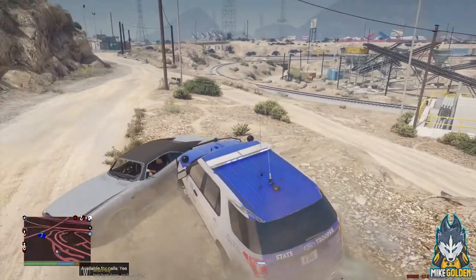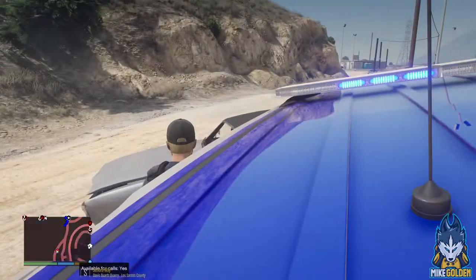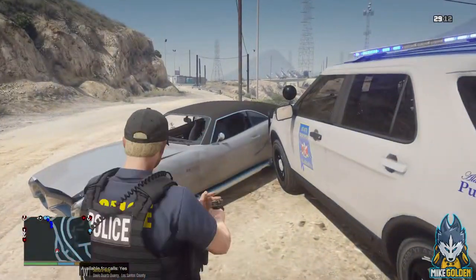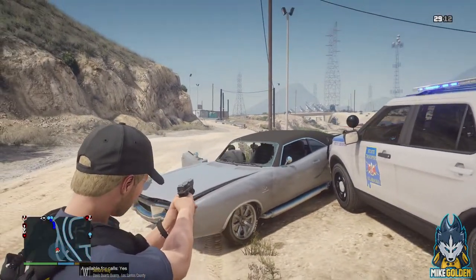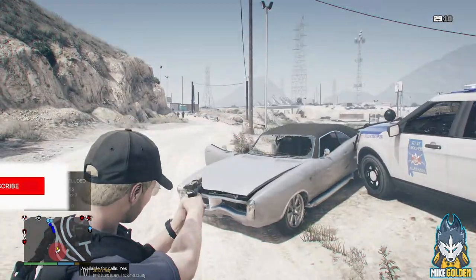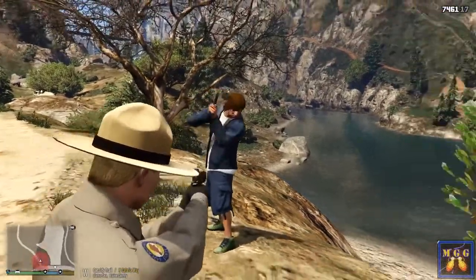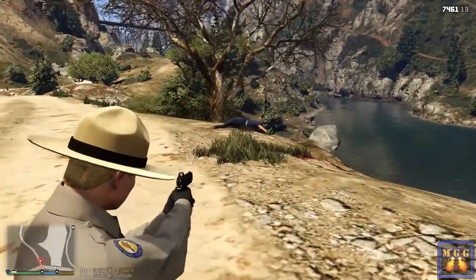Where's this dude going? I'm just going to ram him right there. Let's get out here — out of the vehicle right now, dude! Out of the vehicle! You're going to get shot! Get out of the vehicle, watch your hands or you will get shot. On the ground right now — you're lucky. Oh shit! Damn, he pulled a gun on me.